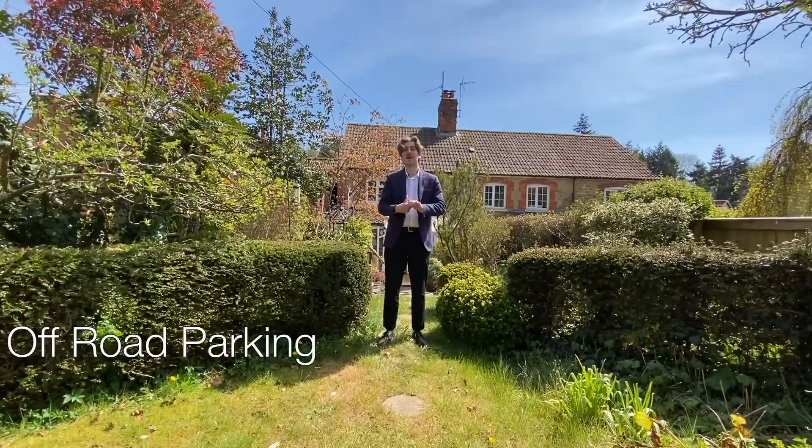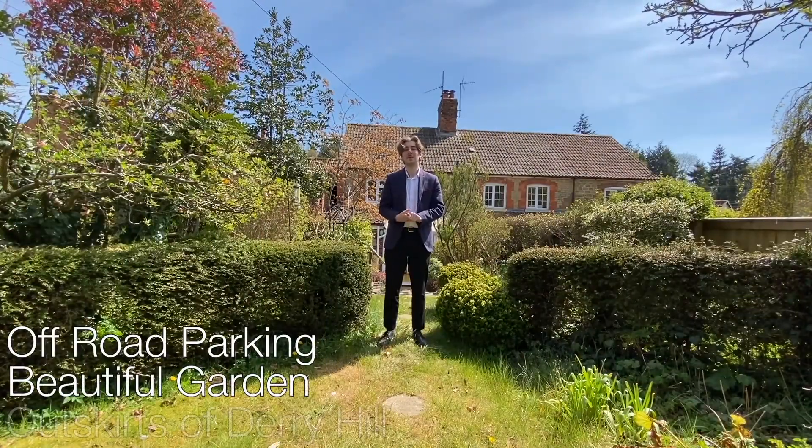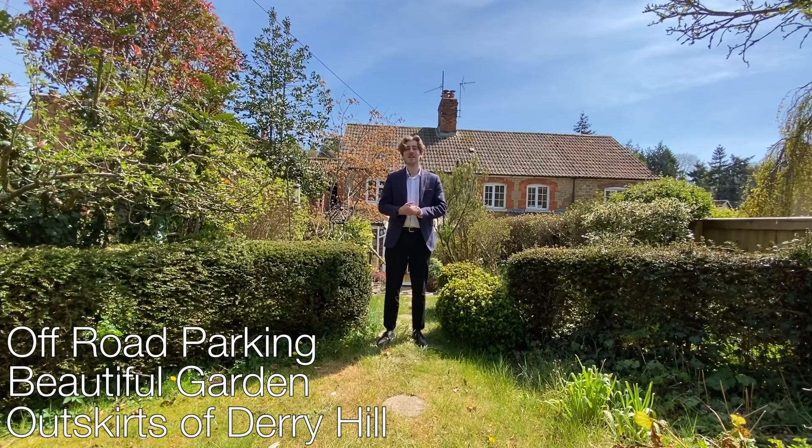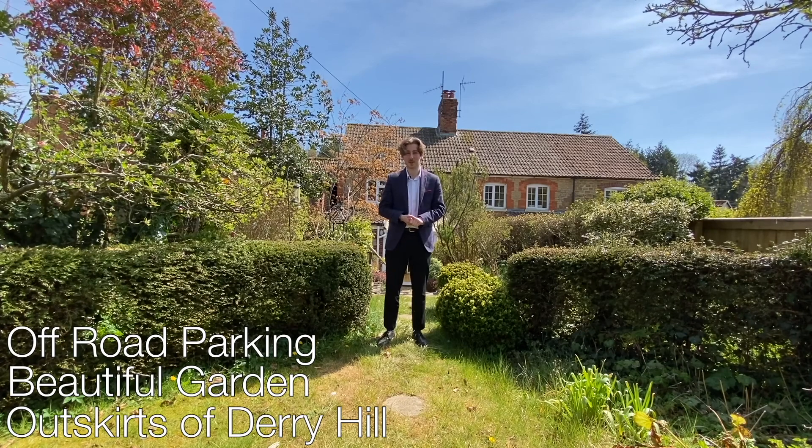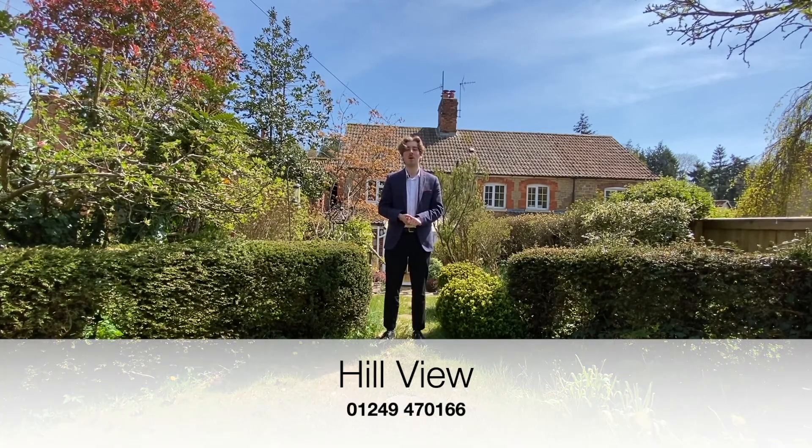Off-road parking, a beautiful garden, and situated on the outskirts of Derry Hill, this property on Hill View is perfect if you're looking for a comfortable home with a lot of potential. If you're interested and want to have a look at this property for yourself, why not contact the Perry Bishop North Wiltshire branch with the number shown on screen, or have a look at our website for more details.